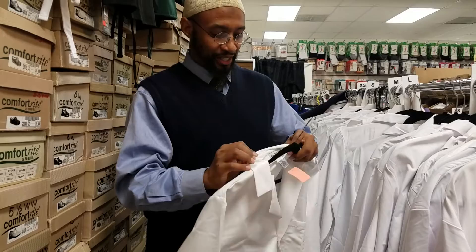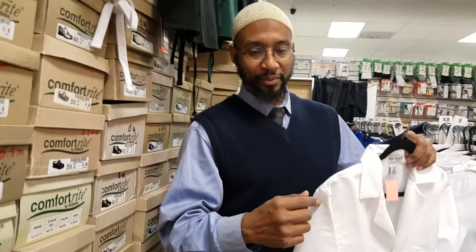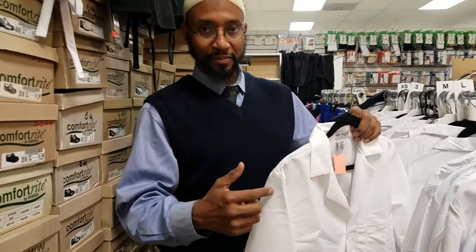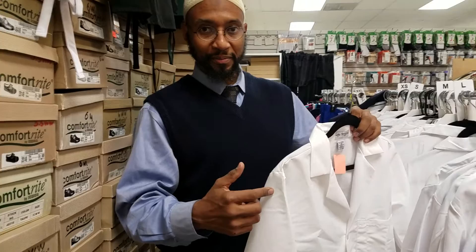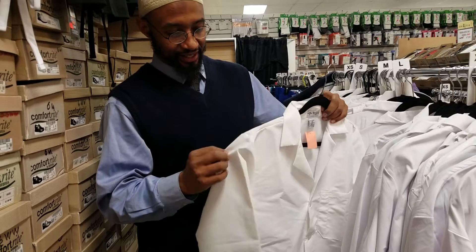Don't bleach your jacket. If you're going to use bleach, use color-fast bleach. Be sure to keep the collar clean. If you use regular bleach for white things, it's going to bleach the patch. You're probably going to be required to buy a school patch representing your program — whether it's med school, physician assistant school, dentistry, or school of pharmacy — with the school name and college name. Regular bleach will bleach that patch too. I found that out the hard way when I was a student.